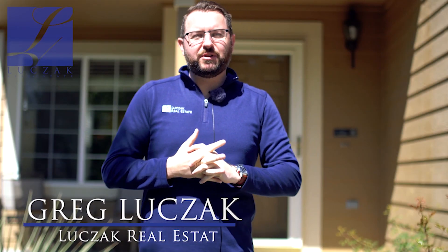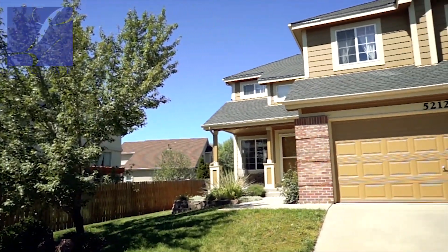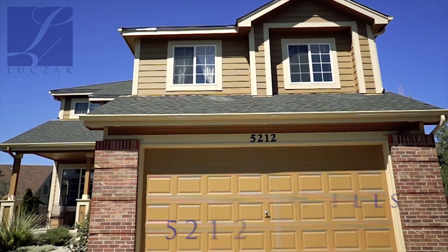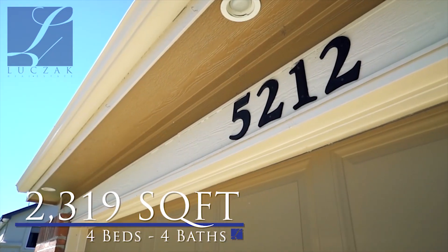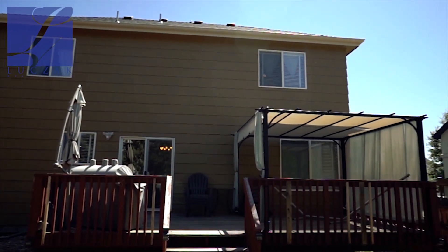Hi everybody, this is Greg Luchak with Luchak Real Estate and Coldwell Banker Residential Brokerage bringing you a beautiful home listing tour today. The property we're standing at is 5212 Bell Star Drive — a beautiful property with over 2,300 total square feet, all of it finished. You've got fantastic front landscaping, an attached two-car garage, beautiful trees in front, an awesome front porch, and a really nice modern floor plan.